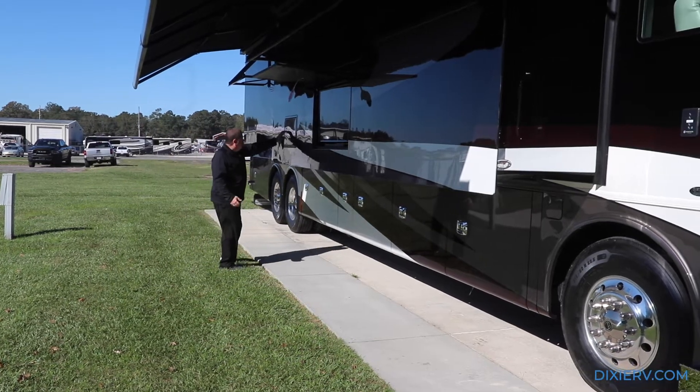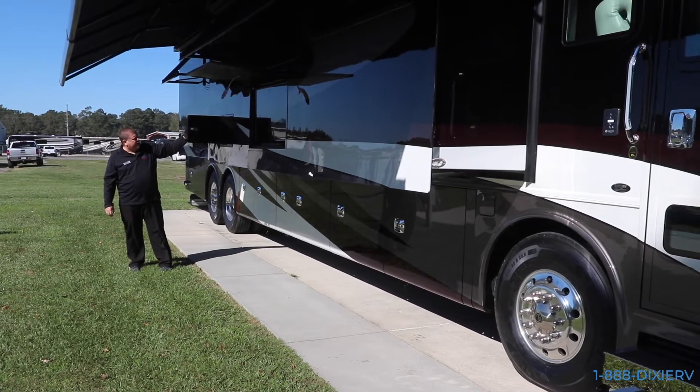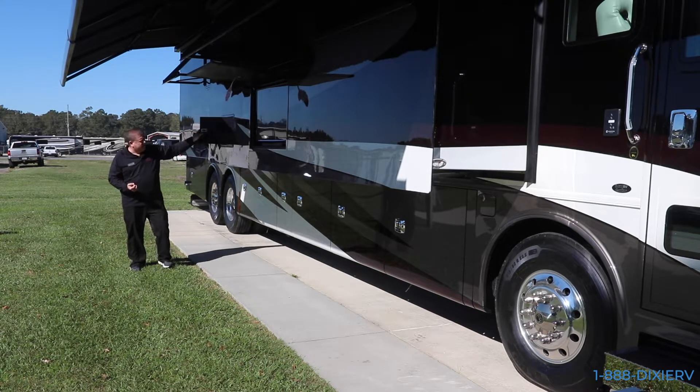Right over here is the compartment to get to the back of your refrigerator. Now this probably won't happen, but they put it here in the event that maybe there's a small leak or something in the fridge. You can come back here and turn off the water and take it to your closest service center.